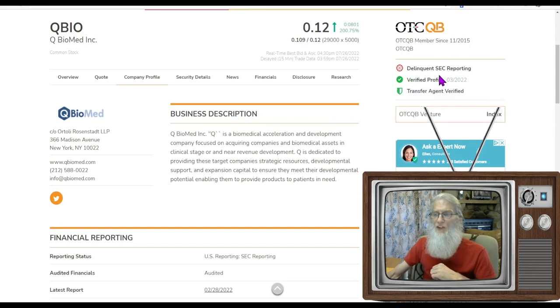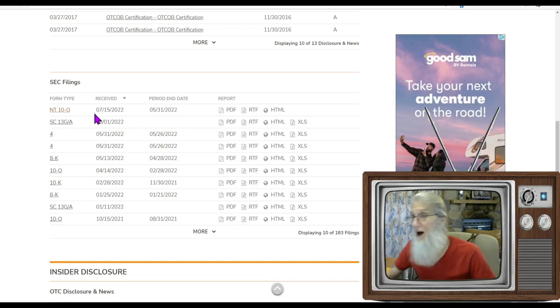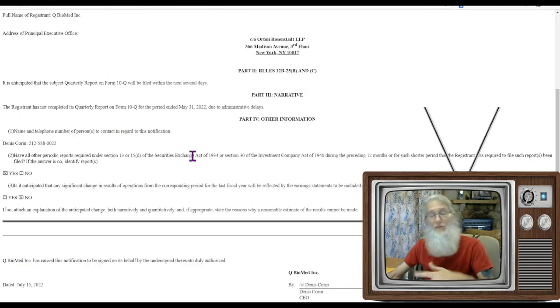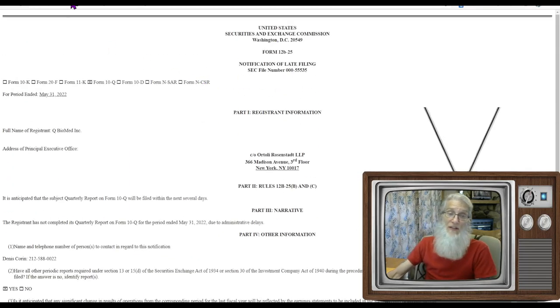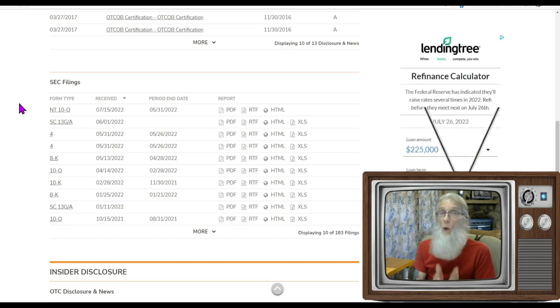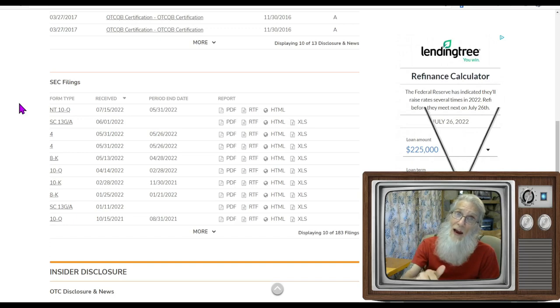They seem to be late on a filing — delinquent SEC reporting. They filed an NT10Q about 10 days ago. NT means not — we're not going to be filing on time. Normally they'll tell you the excuse and when they're going to file. Here they do say it's anticipated that the quarterly report will be filed within the next several days. This type of filing normally gets you a five day grace period, which they are beyond. But when a company files that and says their earnings will be out before the end of the five day grace period, the stock jumps — a nice strong surge off of this filing just before the earnings come out. Kind of a cheater way to get your stock to move.